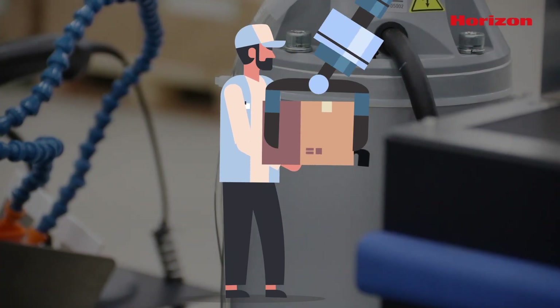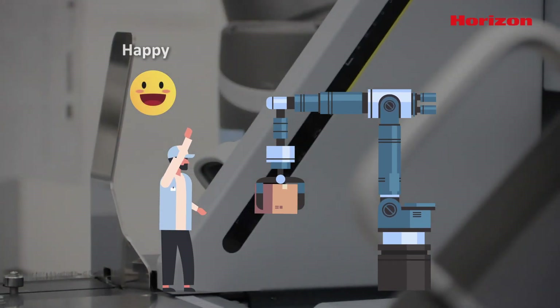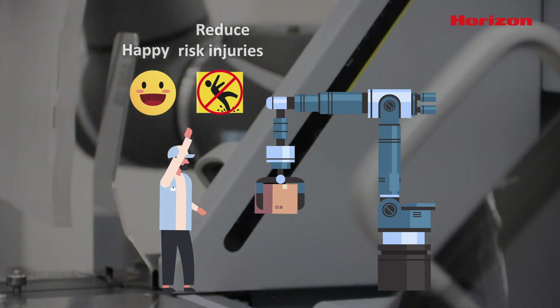Shifting physically demanding tasks away from operators to a robotic system not only makes workers happy but also reduces the risk of workplace injuries.